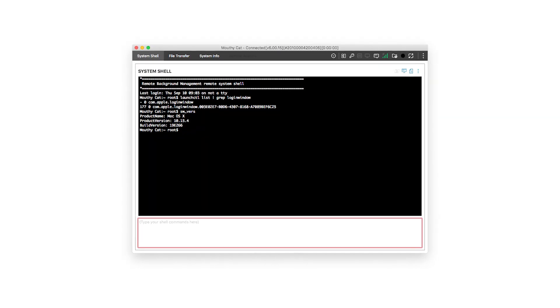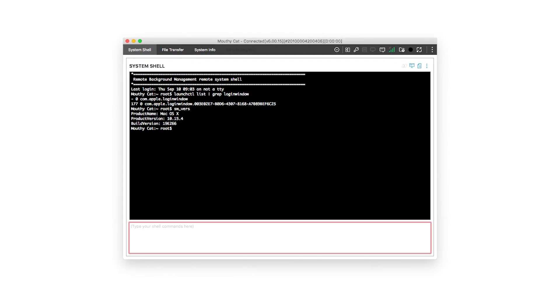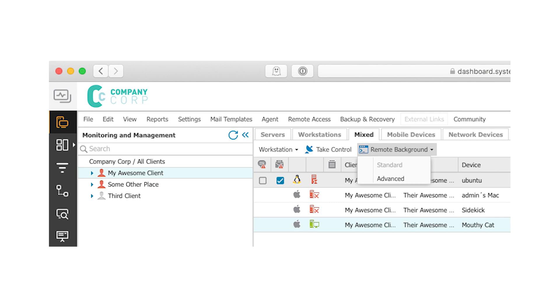We've also just added support for remote background management for Mac devices. You can now use a remote background manager for your Mac workstations, just like you can for Windows. That really brings all the major features up to parity between Mac and Windows workstations. We also went GA with the latest Mac agent 3.4.3.